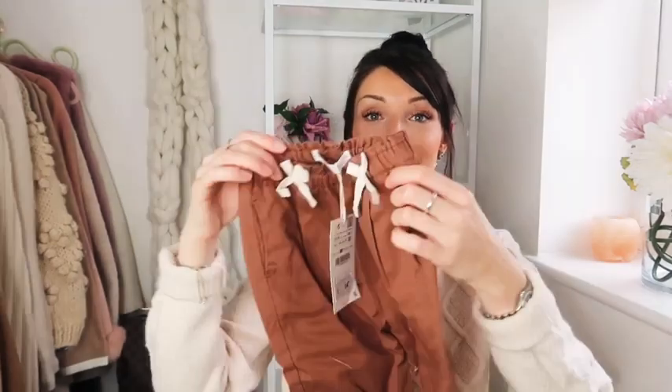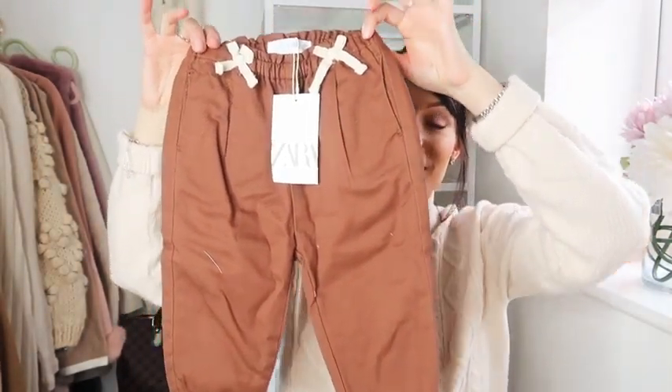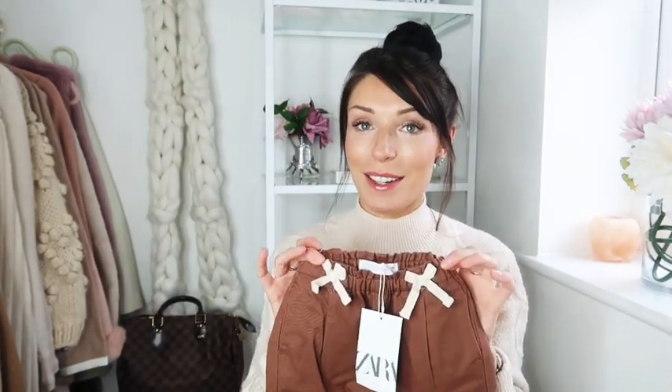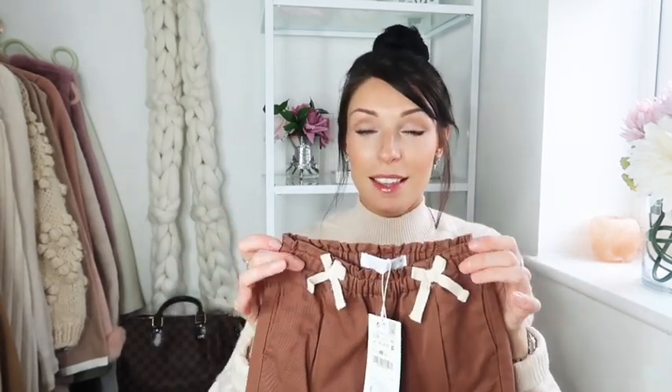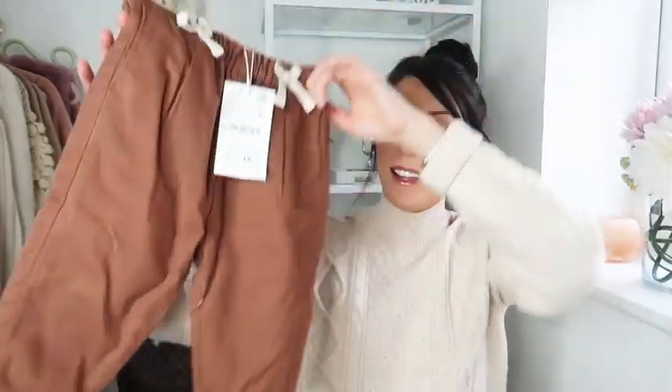We'll start with Zara — everybody's favorite. First I'm going to show you these gorgeous little harem style trousers I got for Jesse. They are from the girl's section but I'm going to unpick the bows. I just really love the color and they're stretchy, which is what I need for Jesse because he's so petite around the waist. He's actually trying to potty train himself. I got these in 12 to 18 months and they're 14.99.